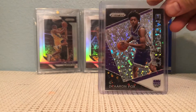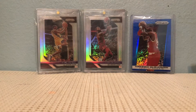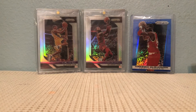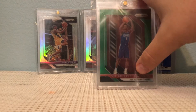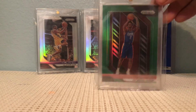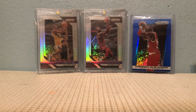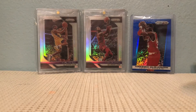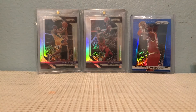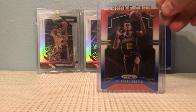A De'Aaron Fox insert, a Shai Gilgeous-Alexander — this is just in a plastic sleeve but it's a green — and a Rui Hachimura. I'm going to stop at the J's for the alphabetical order and make a part two.